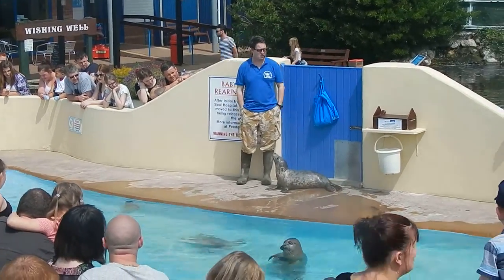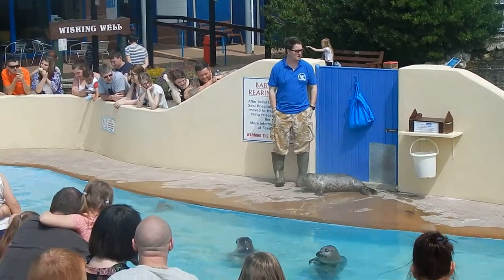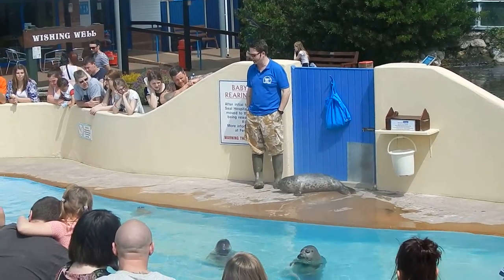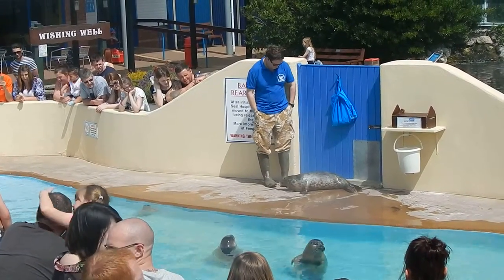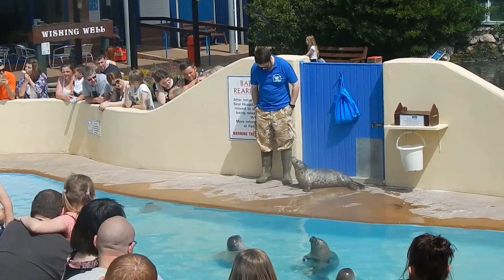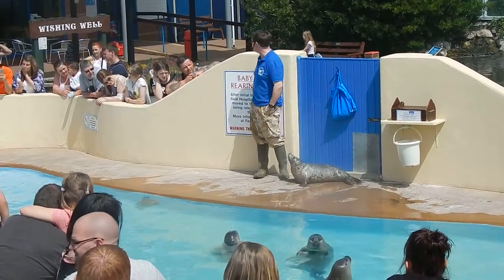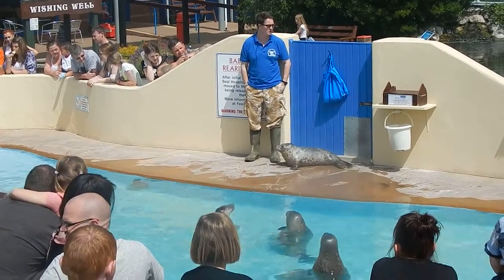The Wash is home to England's largest colony of harbour seals. There are around 2,000 to 3,000 of them out there, and every summer they will have pups. The mothers will feed their pups for only 3 to 4 weeks with very rich milk, taking them from their birth weight of about 25 pounds up to around 60 pounds in that short time.